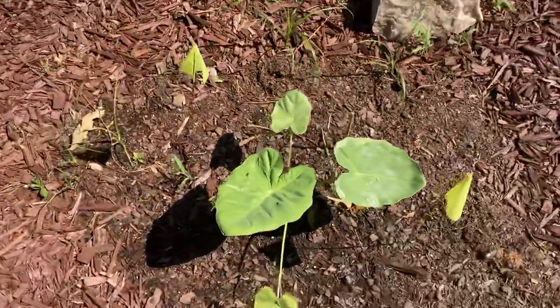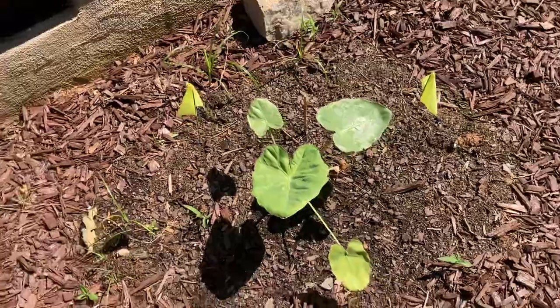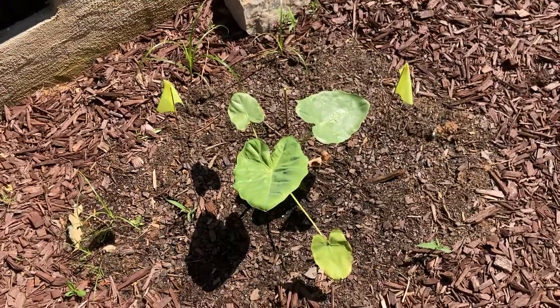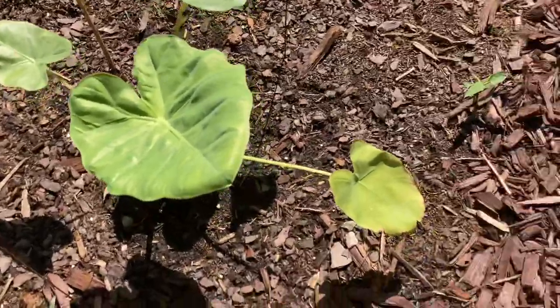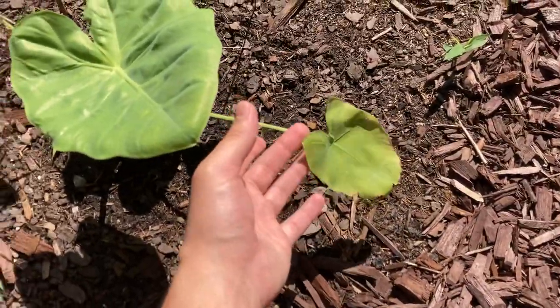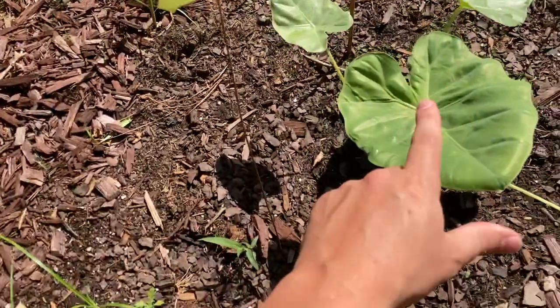I originally was going to film a two week update video but everything was kind of growing slow, so I decided the first video was a month ago and this is the one month update. This is the original leaf that you saw in the first video and since then these are the new ones. This is the newest one.